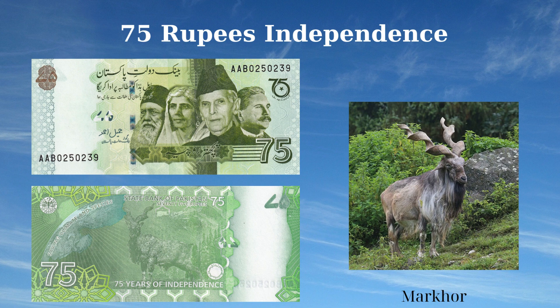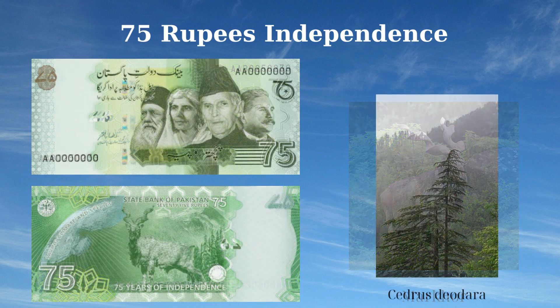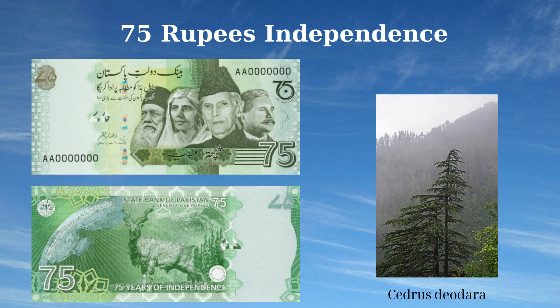The 75 Rupees banknote of Pakistan, issued in 2022 to commemorate the 75th anniversary of independence, features prominent national symbols and historical figures. The front side displays the 75th anniversary logo and portraits of key figures in Pakistan's history: Wali Uzma, Muhammad Ali Jinnah, Sir Syed Ahmad Khan, Allama Sir Muhammad Iqbal, and Mahatma Fatima Jinnah. The reverse side features the State Bank of Pakistan logo, an image of Earth as seen from space, the Markhor (Capra falconeri), mountains, and the Deodar tree (Cedrus deodara), symbolizing Pakistan's natural heritage.